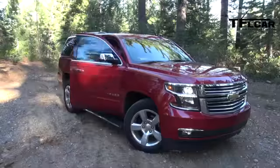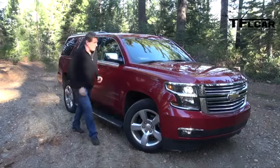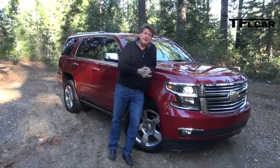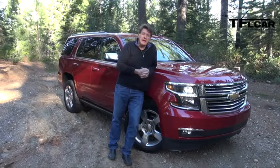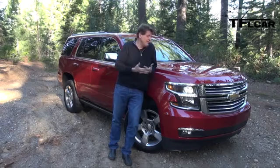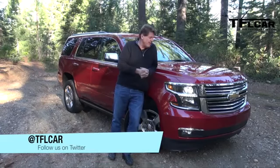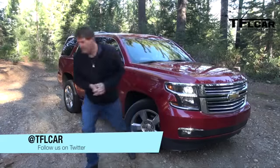0.13 seconds faster — about a blink of an eye. It doesn't really matter; they're pretty much equal. You've got to love those retractable running boards — that's real luxury. On the TFL scale of buy it, at least rent it, or forget it, I'm not going to give either a rating because I've only driven them for about an hour. Come back to TFL Car when we have them for a full week. This is Roman reporting for the Fast Lane Car — check out tflcar.com for all your car news, views, and reviews.